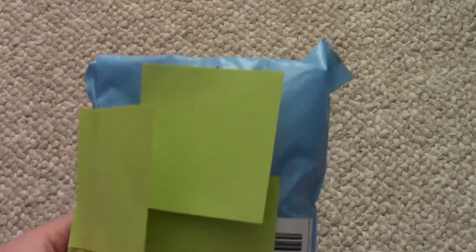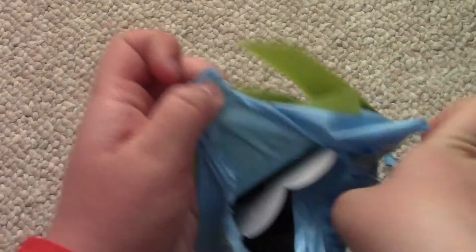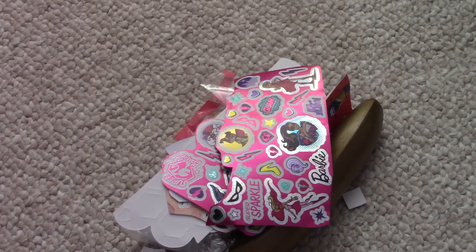Shipping came really fast, and she shipped it even when she was having personal stuff going on, which I thought was extremely nice of her. Everything shipped super fast, so you guys should definitely go check her out — I will leave all the links down below.